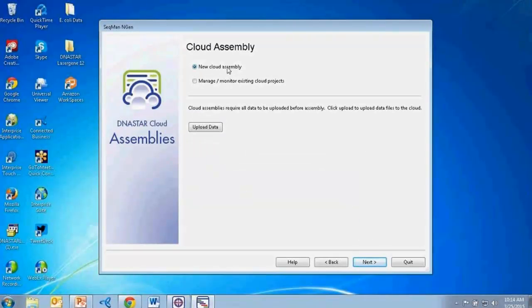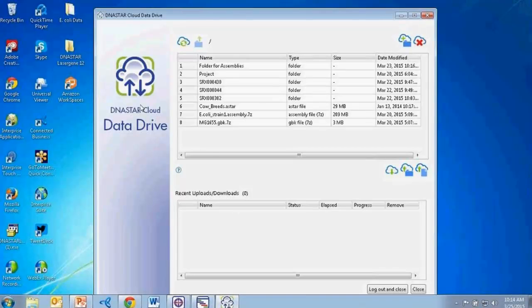On the next screen I'm going to start a new cloud assembly. From here you can also choose to upload your data files for your assembly project. If I select the Upload Data button, we are brought to the DNA Star Cloud Data Drive, where I can upload, download, and manage all data files related to our assemblies.